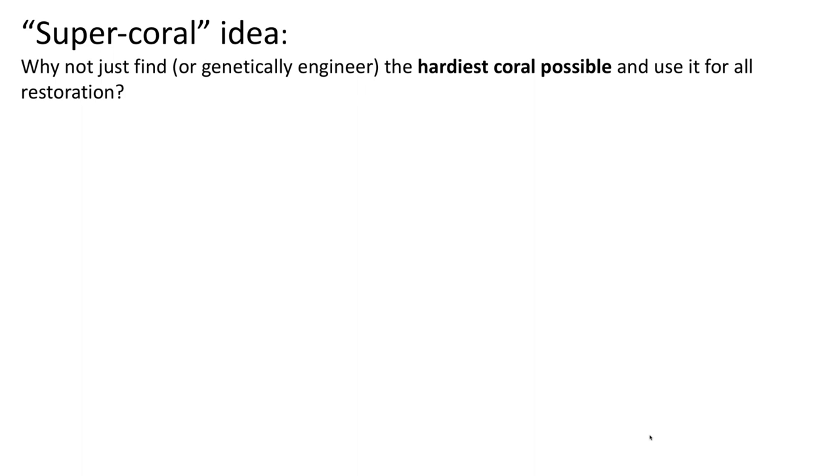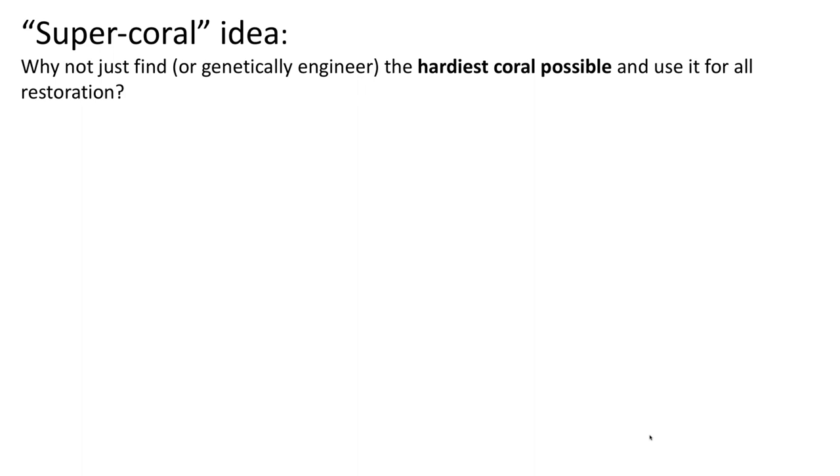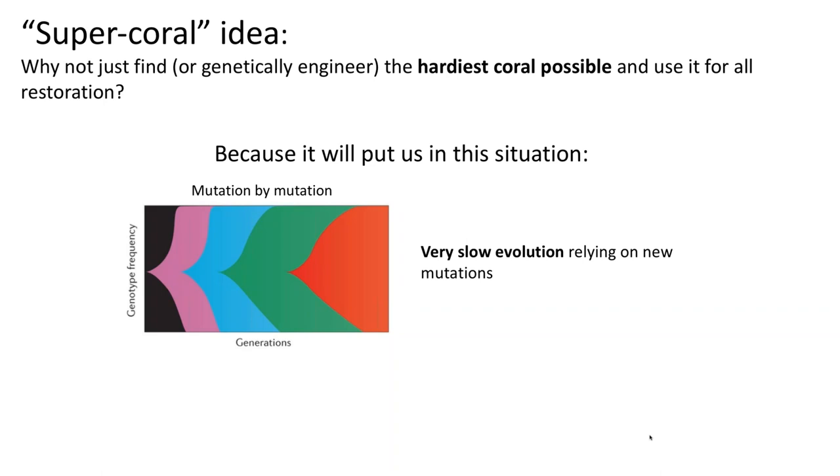There's still a common idea of a 'super coral' — why not find or genetically engineer the hardiest coral possible and use it for all restoration efforts? This is a bad idea because it puts us back into the situation where evolution is basically prevented, having to wait for new mutations to appear — very slow, with no capacity for long-term persistence and a high chance of the whole stock succumbing to some novel threat you didn't account for when selecting that coral.